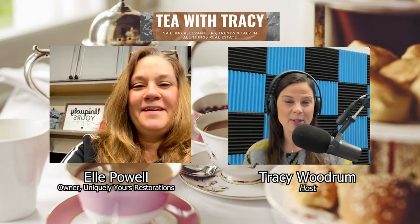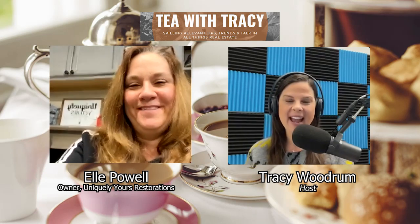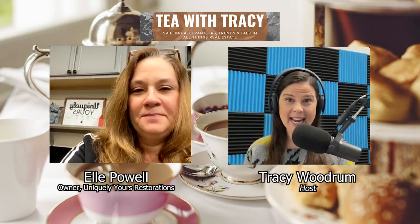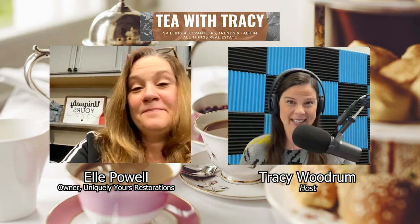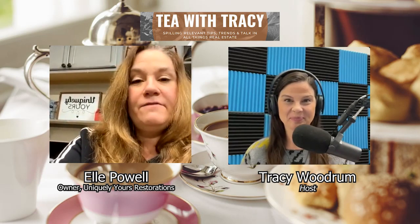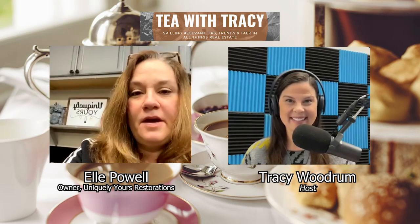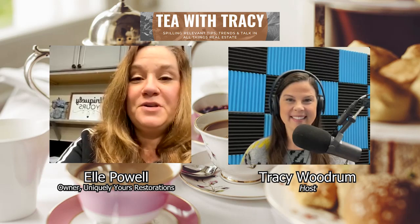Thank you, I appreciate you having me. I've been following you and your page for a while - you do some beautiful pieces. It started off for you as kind of a hobby, right, and it's blossomed into a very robust business. It has. I am kept busy. I am very blessed with the clientele that I have, my repeat customers, my neighbors, my family - everybody has been such a big supporter of my hobby that I truly enjoy it.